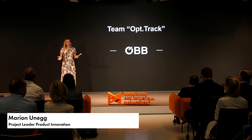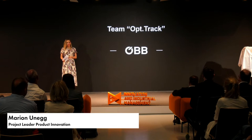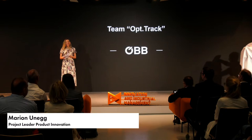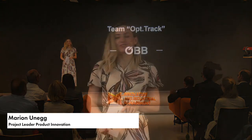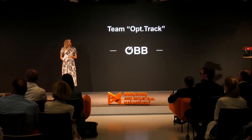We go back to the context of mobility, but this time we are talking about public transport — namely our loyal companions, trains. For some of us, we may take for granted that they are always on time and always work perfectly. That this stays this way, our next team challenged it. Please welcome Dorcas and Jonas from Team Ops Track.